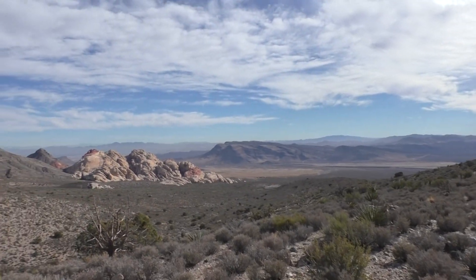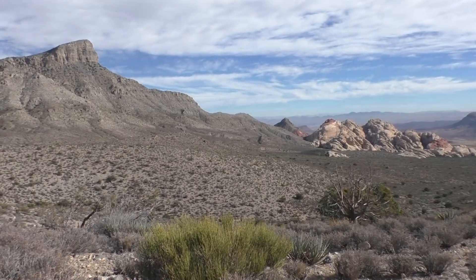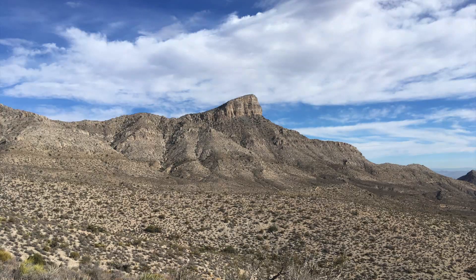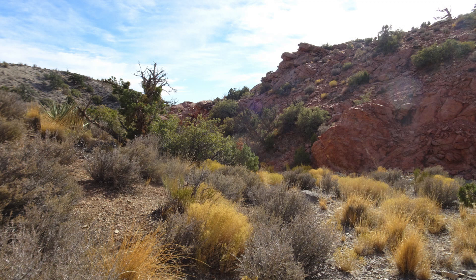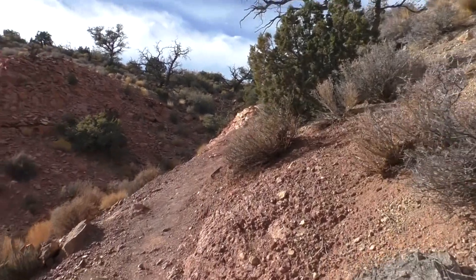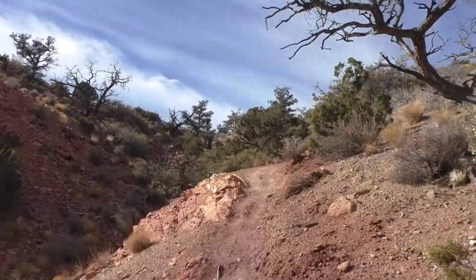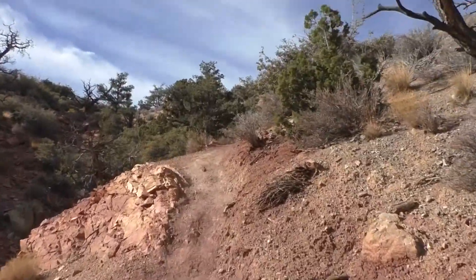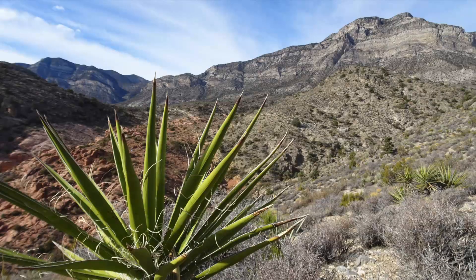I might want to take a picture so I decided to take a video instead. The Keystone Thrust Trail is a 2.2 mile trail and is rated as moderate with a 400 foot elevation gain. The trail description says that the Keystone Thrust is one of the most significant geological features in Red Rock Canyon.